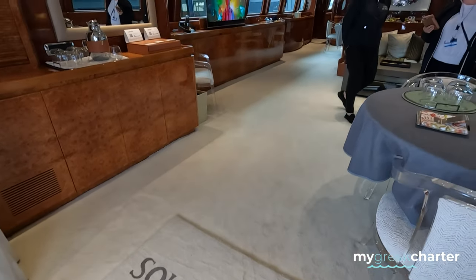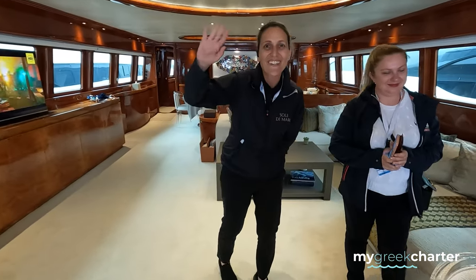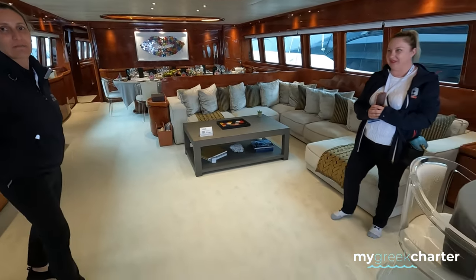We are on Sol de Mar, very happy to be here, and we're meeting Jota who will show us around. Welcome! We are in the Ballet of 2000.